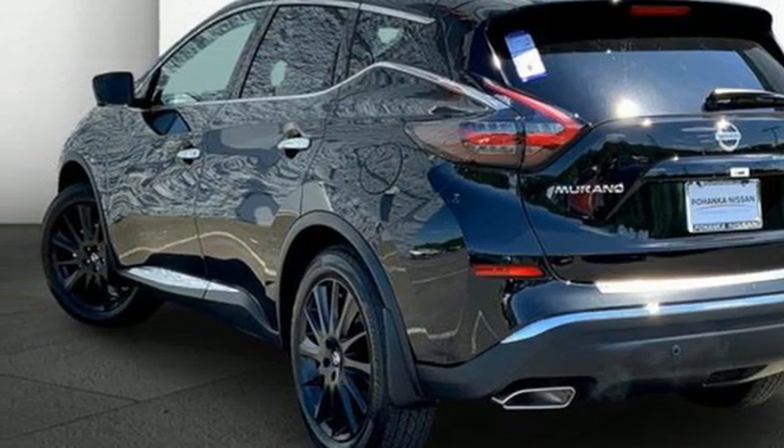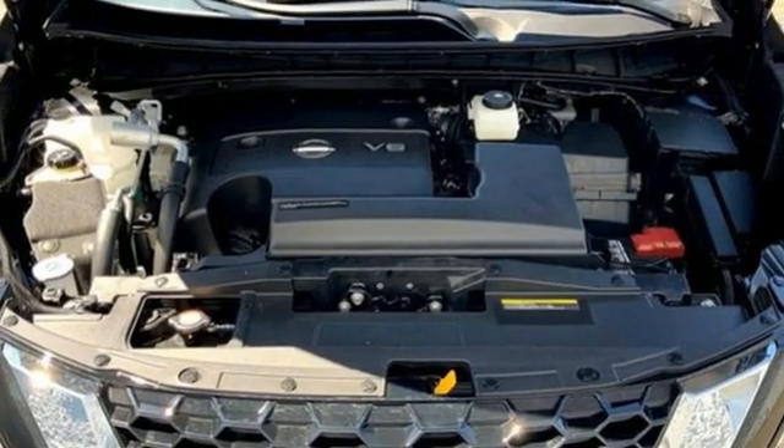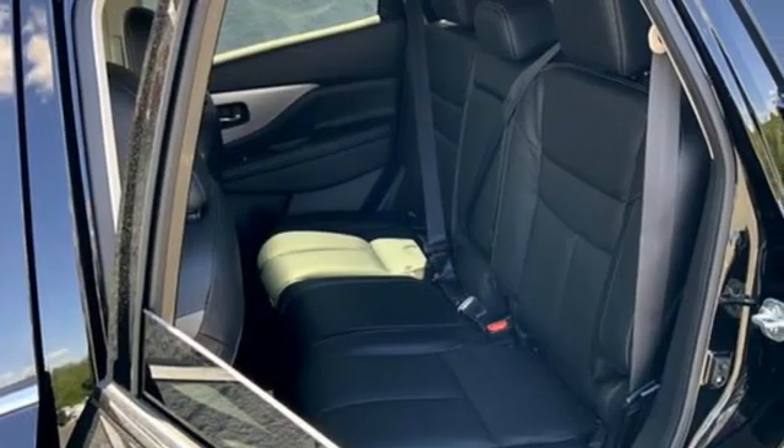Smart device navigation, aluminum wheels, remote engine start, and continuously variable automatic transmission.